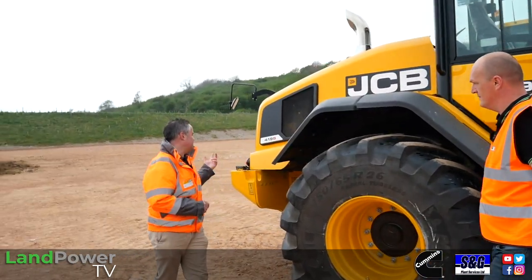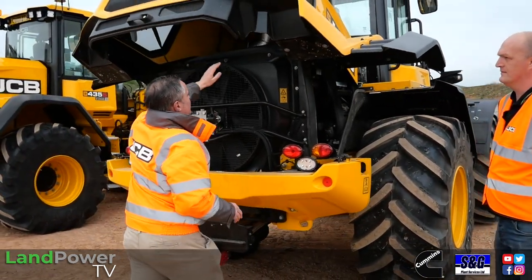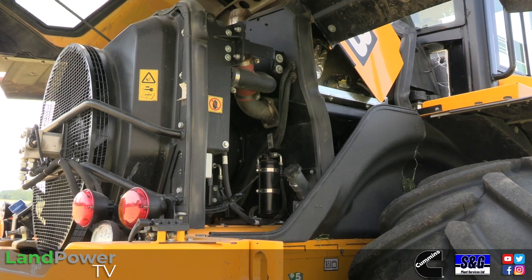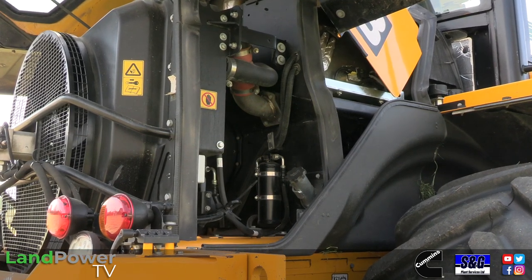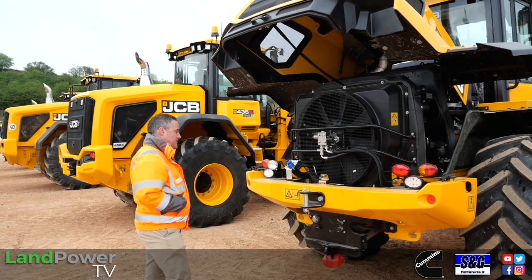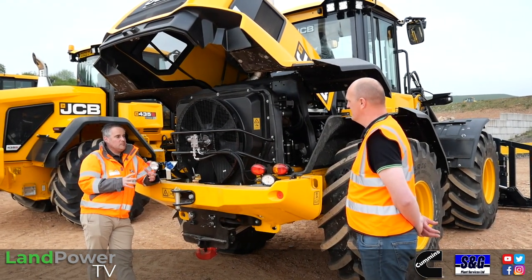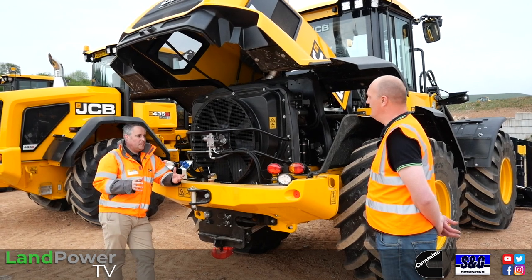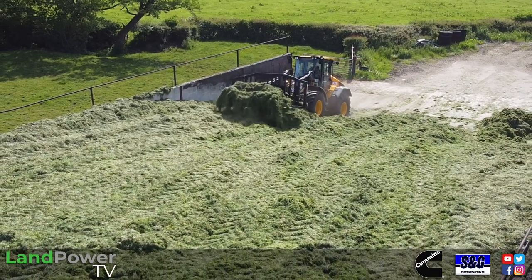Under the bonnet it's a Cummins Stage 5 B-series engine — a 6.7-litre running at 195 horsepower. It runs two power modes: 195 horsepower maximum power rating, and 144 horsepower in what we call standard mode. Standard mode was designed with the environment in mind but also to give a performance option to operators who don't need full power — essentially an eco mode — and then when you need full power for silage clamp work you press the button.